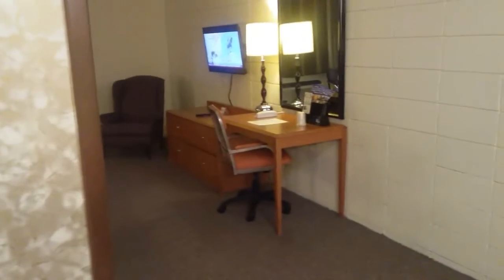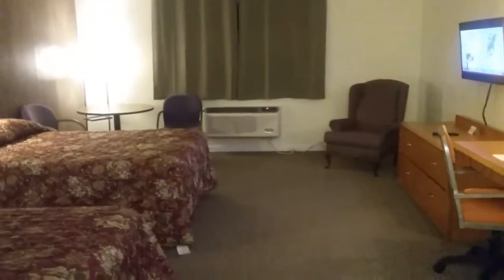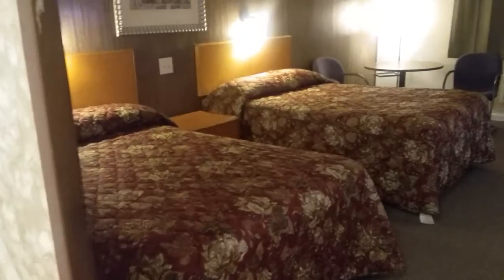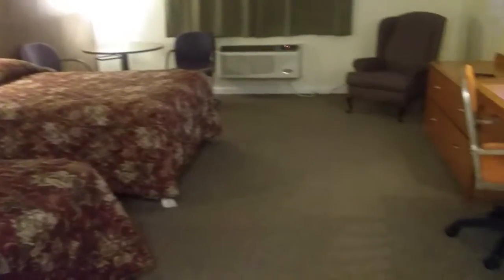That's a solid wood door that I put on a couple years ago. As you come out of the bathroom you see this. The beds are all probably within five years old.